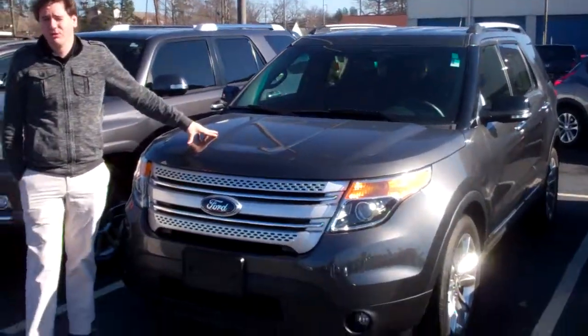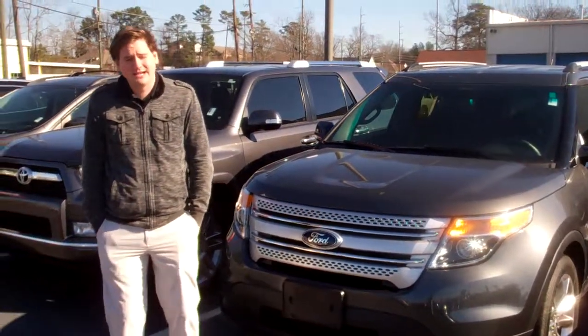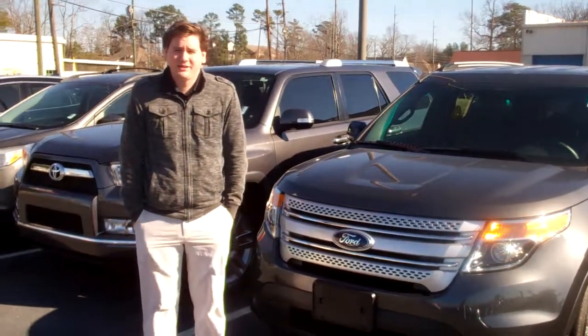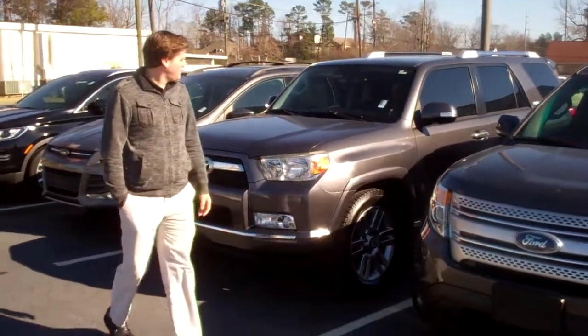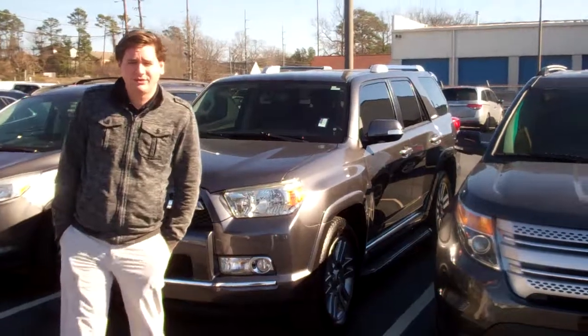We have the 2015 Ford Explorer XLT with navigation. This thing is really nice in that very cool dark gray metallic — it's very shiny. We also have the 2012 Toyota 4Runner in the Limited, which is really nice too because it's fully loaded.